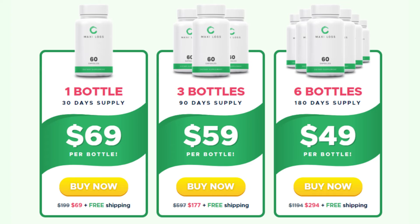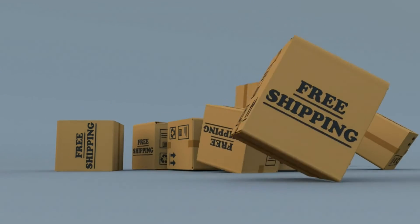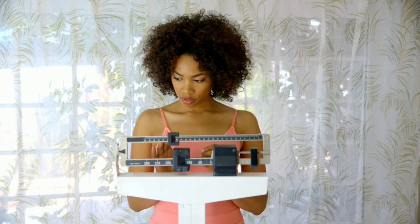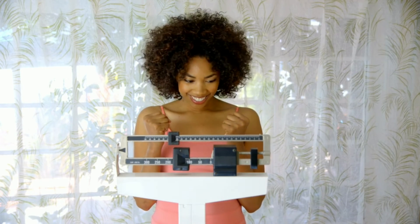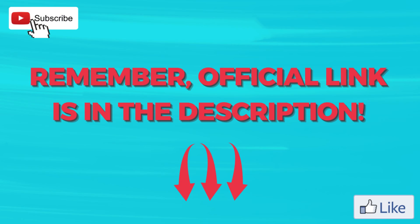In addition, buying through the official website present in the description and the fixed comment, you will receive a discount of more than 50% per bottle and free shipping. Remember that each organism is unique, so control your expectations and enjoy the benefits that this product promotes, so you will have much more energy and disposition in your life. If you have any questions about the Maxiloss supplement, you can leave them in the comments, and I will be happy to help you.